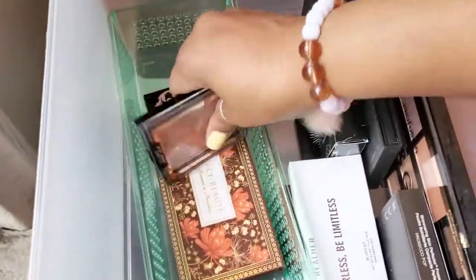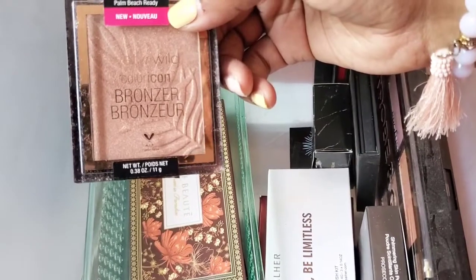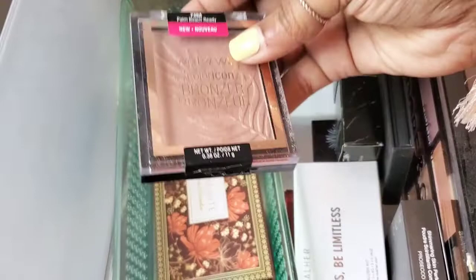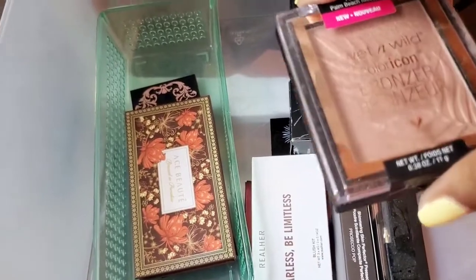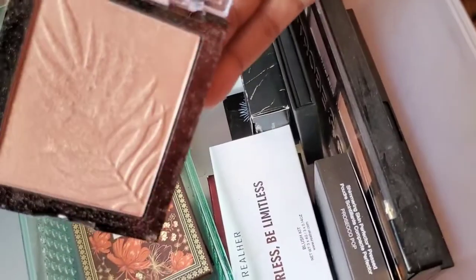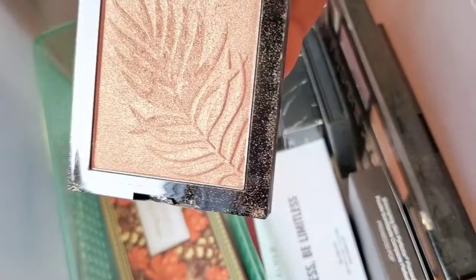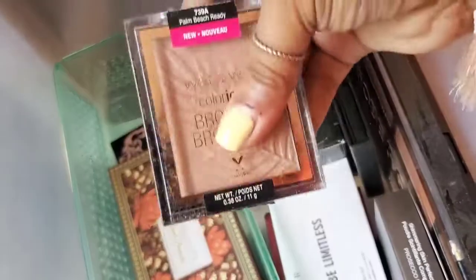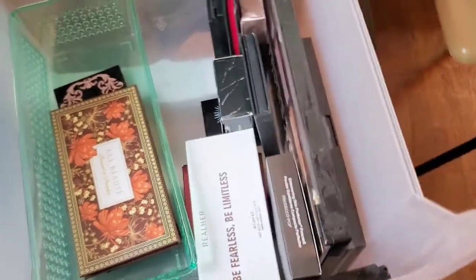Next I have another Wet n Wild — I think this was the limited edition summer collection — the Palm Beach Ready Bronzer. This is just so pretty. Everything was so jammed in here that I just didn't feel like looking for it, but it's so gorgeous. Look at that — I love the little leaf they embedded inside the actual bronzer. So we're going to hold on to that.